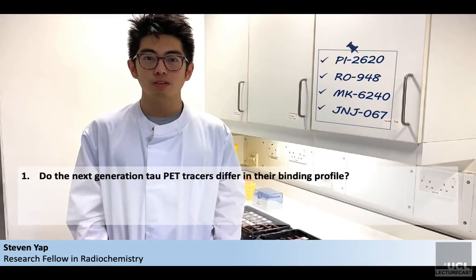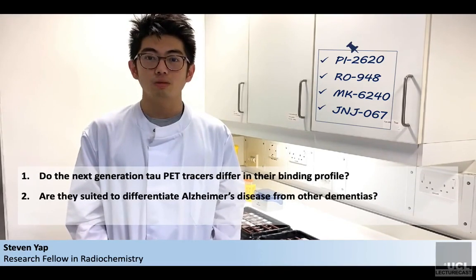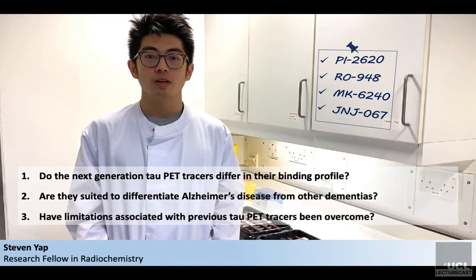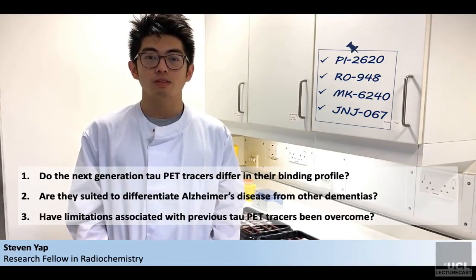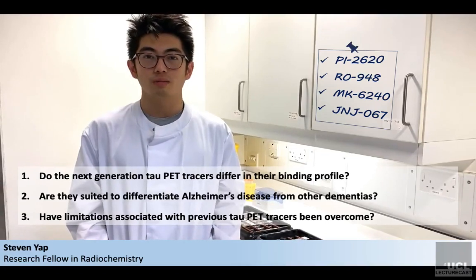In this study, we characterised the binding profile of four next-generation Tau PET Tracers. Our aim was to address the following research questions. Firstly, do the new Tau PET Tracers differ in their binding profile? Secondly, are they suited to differentiate Alzheimer's disease from other dementias, in particular those with Tau as underlying pathology? Thirdly, have some limitations associated with previously developed Tau PET Tracers been overcome, for instance off-target binding towards monoamine oxidase B?